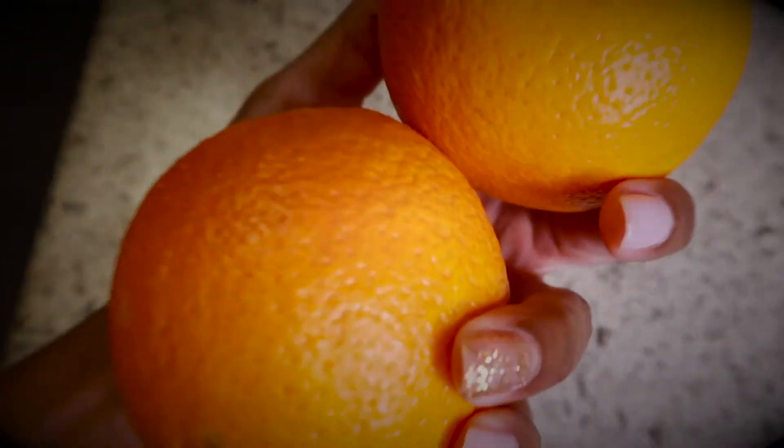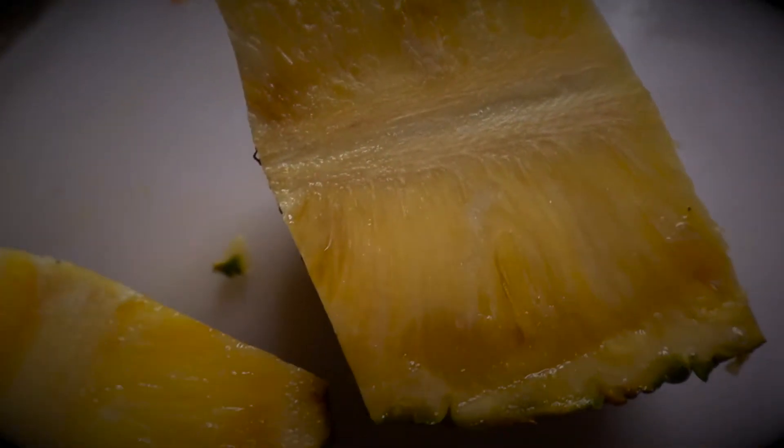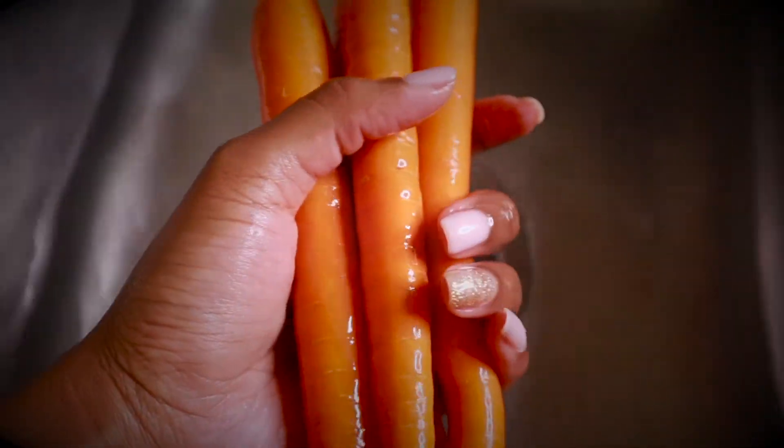Welcome back. I am making more juice using oranges, pineapple, and carrots. These are my only three ingredients, so stick around so you can see the finished product.